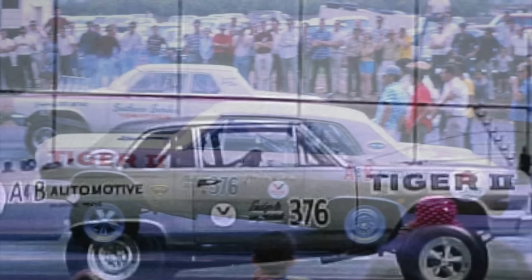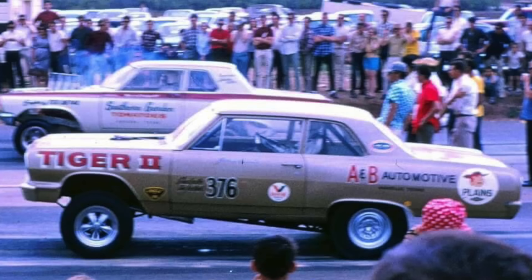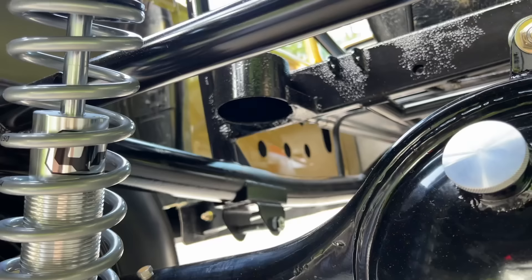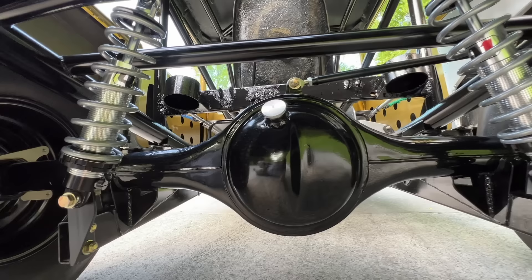You'll see in the old pictures when this car had the gold paint job and the Tiger II lettering and the '376' on the door and the Plain Chevrolet markings, the car sat up real high. You'll even see that the wheelbase isn't exactly the same as it is now. And when you look underneath this car, even on the T-Bar chassis setup from 1966 and beyond, you can see it had multiple suspension mounts for different wheelbases. He decided to leave the coil spring pockets and other mounts that were already in place — he didn't cut them off or smooth them out.